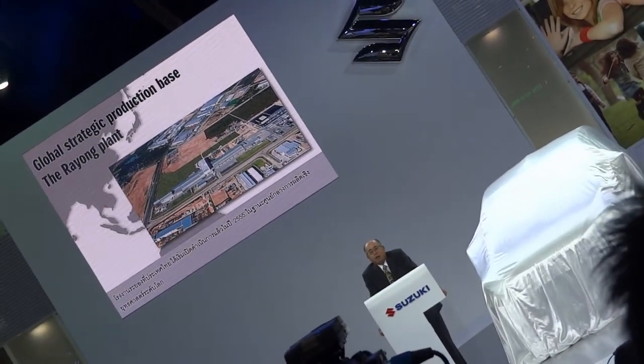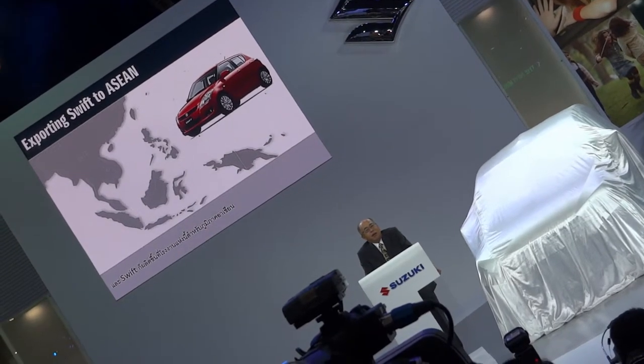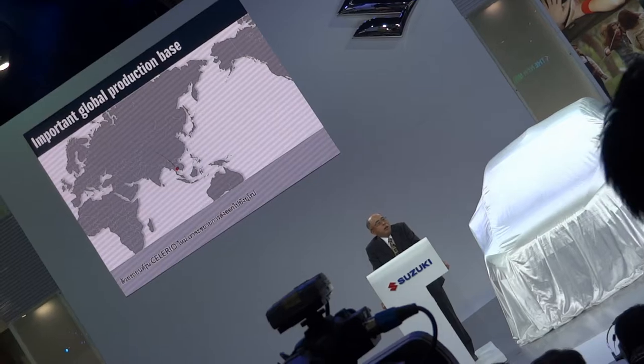In 2013, our global sales volume was 2.69 million units, which is slightly better than the preceding year. Here in Thailand, we have reached record high annual sales of 45,000 units last year. And to further strengthen our presence in Thailand, we are launching the new Celerio in May this year. The plant in Thailand started operation in 2012 as a global strategic production hub, and it has been producing cars for the ASEAN region. With the new Celerio, we will expand its export to Europe.